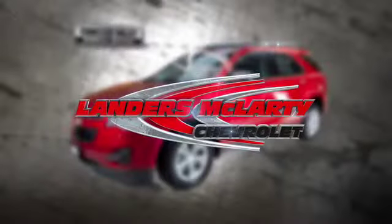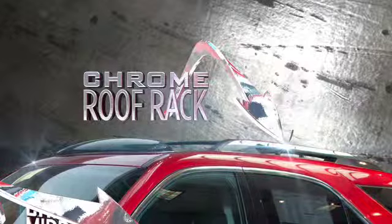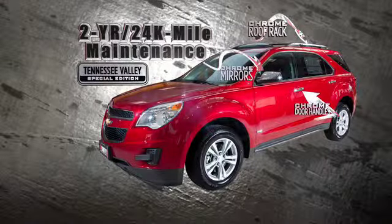But only Landers McLarty Chevy is giving you more with a chrome roof rack, plus a two-year, 24,000-mile maintenance.